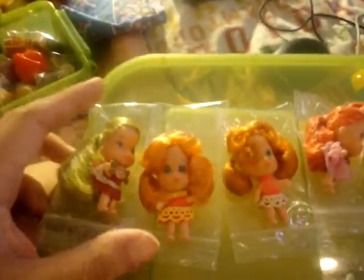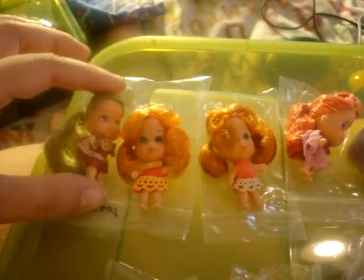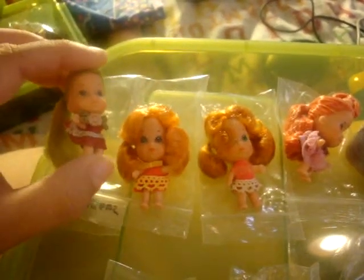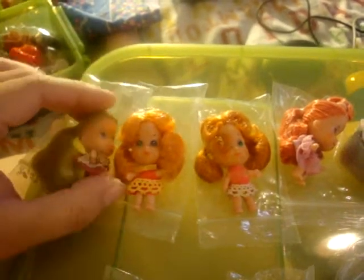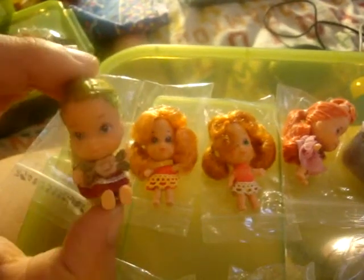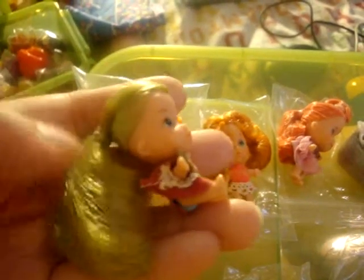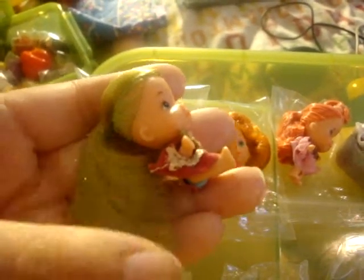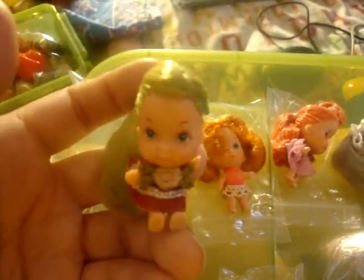These are my 1980s Kittles, and these are different from the other ones because these can actually sit down. You can push her feet forward and she sits. She has like an olive-colored sort of hair — almost like a grass color. It's really nice and brushable.